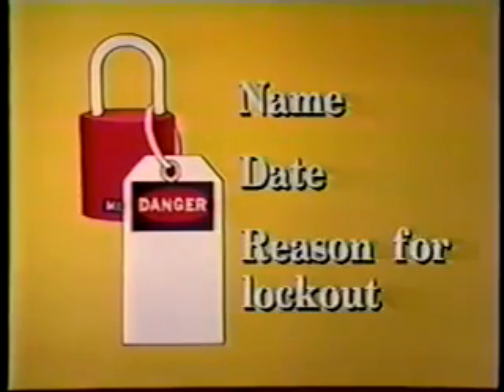Lockout programs require an identification tag to be used with the lock. The tag must indicate the name, date, and reason for the lockout. The tag shall be durable, able to withstand environment and exposure, and standardized throughout the workplace. Locks and tags shall be used together.